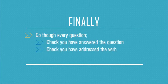To finalise everything, you really need to make sure you go through every single question. If you've finished the paper and there's still time left, go through every single question — check you've answered it. Have you addressed the verb? For example, is it a discuss question? Is it describe? Is it explain, or one of the other verbs? Make sure that you have addressed that verb and answered the question correctly.